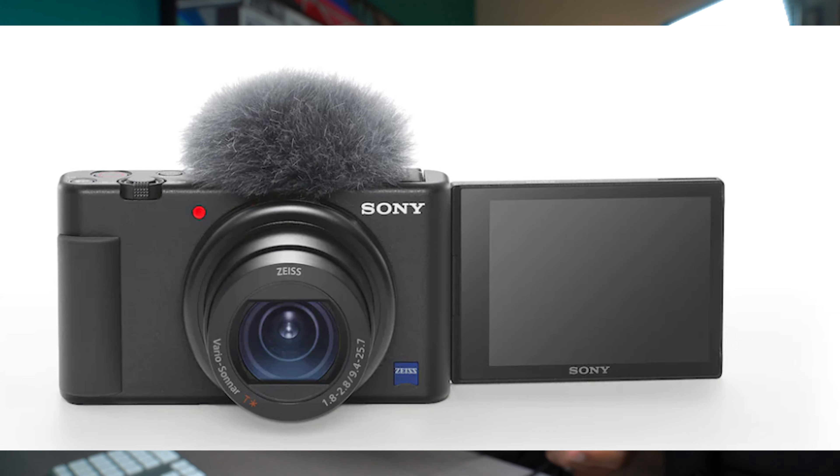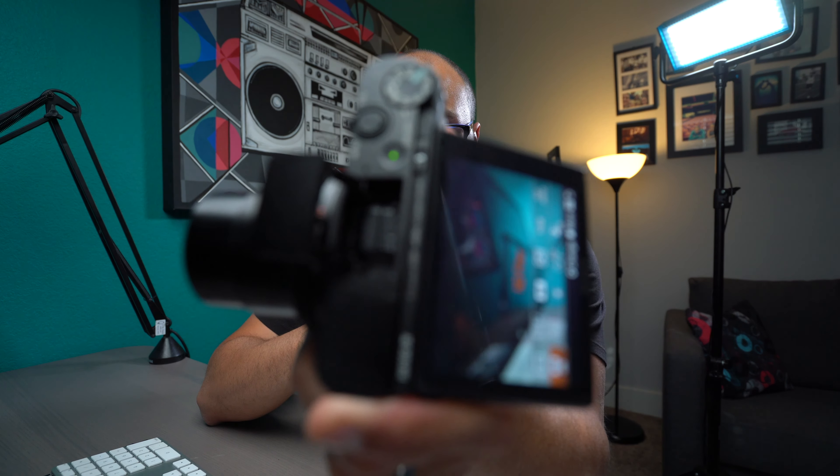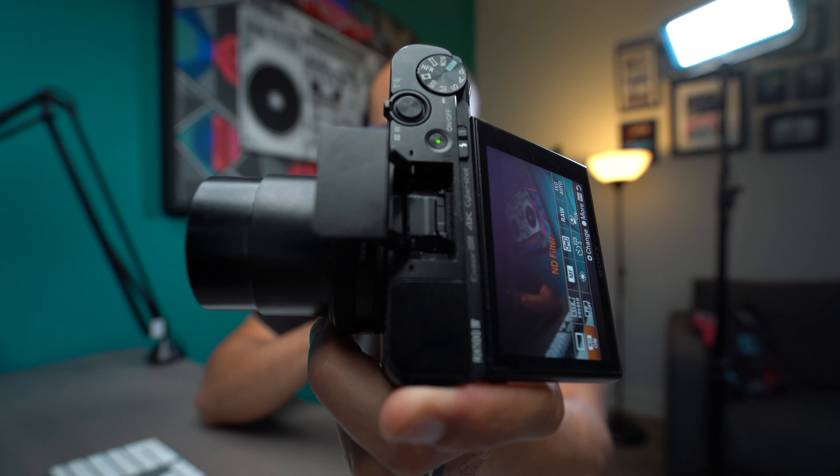The next feature made me so happy to see: the Sony ZV-1 doesn't have a flip-up screen from the top — it actually flips out to the side. The reason I love that is because with something like my Sony RX100, you can't put anything on the top. It has a built-in flash and a viewfinder, so that camera was more geared towards photographers.